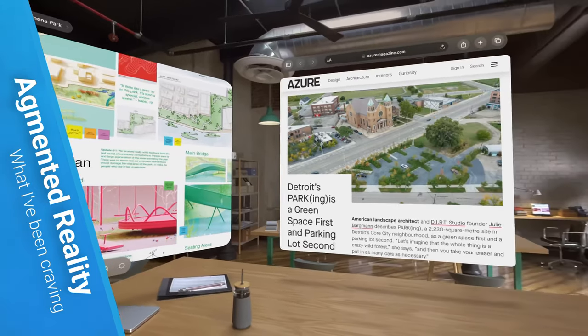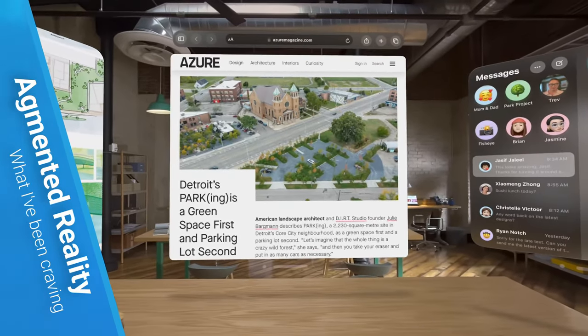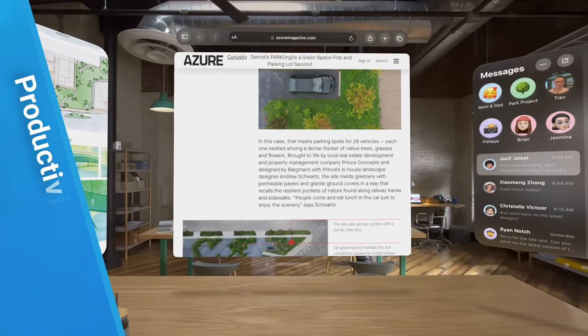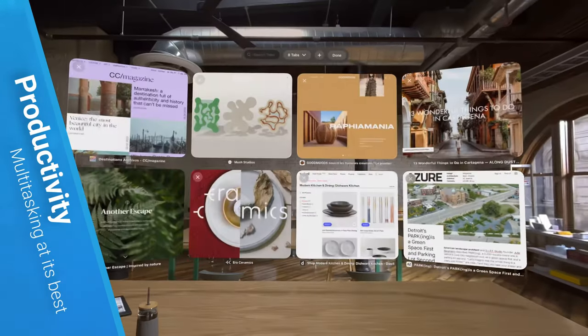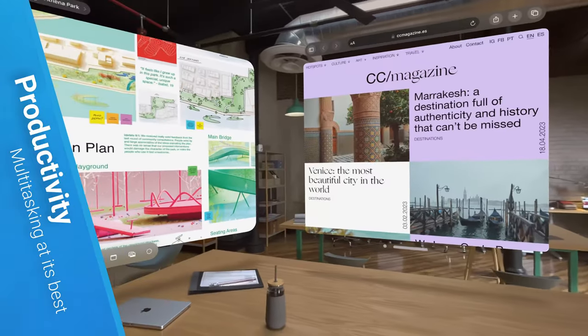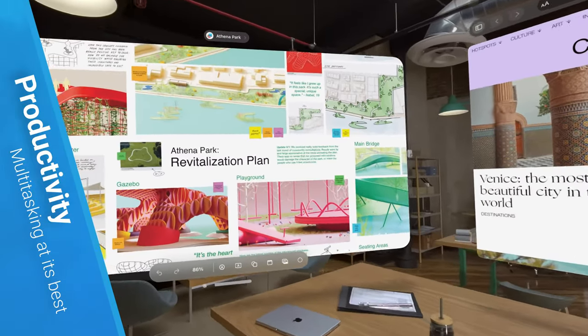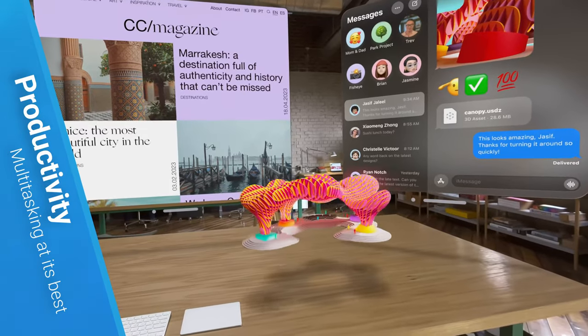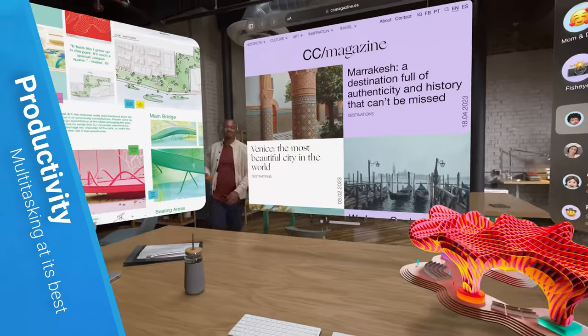Virtual reality tends to isolate you in a virtual world, which is cool for gaming, but I was looking for something more. I wanted a tool that could boost productivity and bring people together, without needing multiple screens or TVs, while also letting you connect with people far away, and still keep you grounded in the real world.